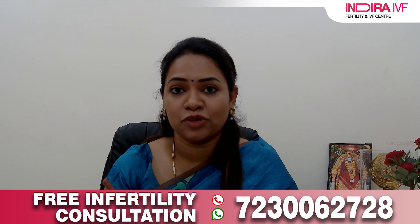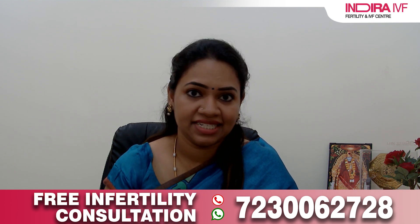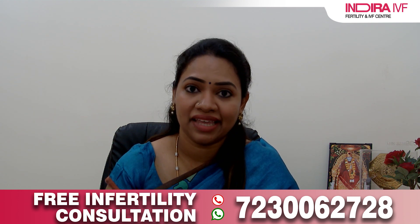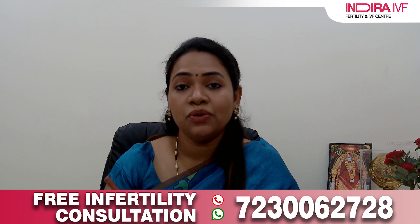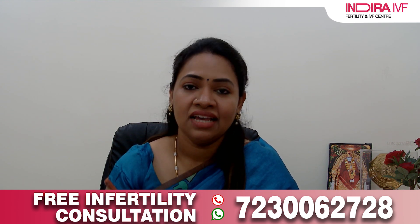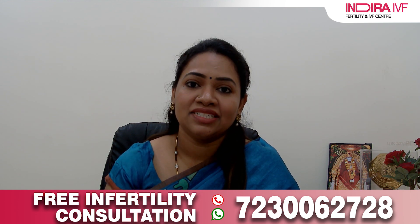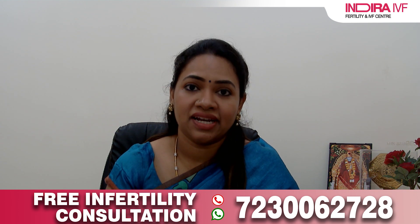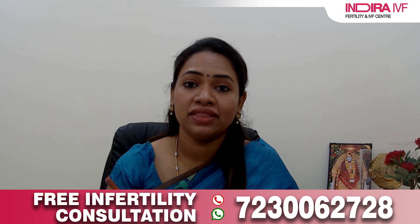Now let us understand what laser-assisted hatching is. This is an additional laboratory procedure done to enhance the success rate in the IVF cycle. Normally, the egg is surrounded by a protective shell called the zona pellucida, which is very important in fertilization as it allows only one sperm to enter. In an IVF cycle, we insert one sperm inside the egg, and after fertilization the zona hardens — this is normal and keeps the growing cells together. However, the embryo must hatch or break out of the zona pellucida in order to implant. In IVF, the zona hardens faster than in a natural cycle, so laser-assisted hatching creates a hole in the zona pellucida to improve implantation and thereby improve the pregnancy rate.